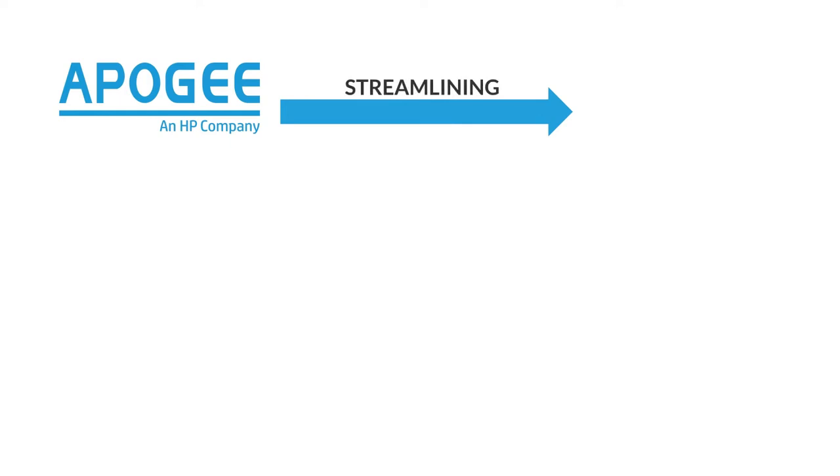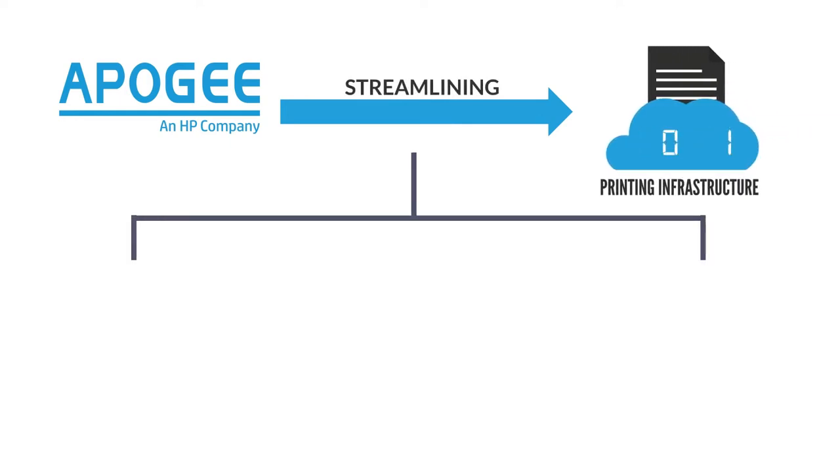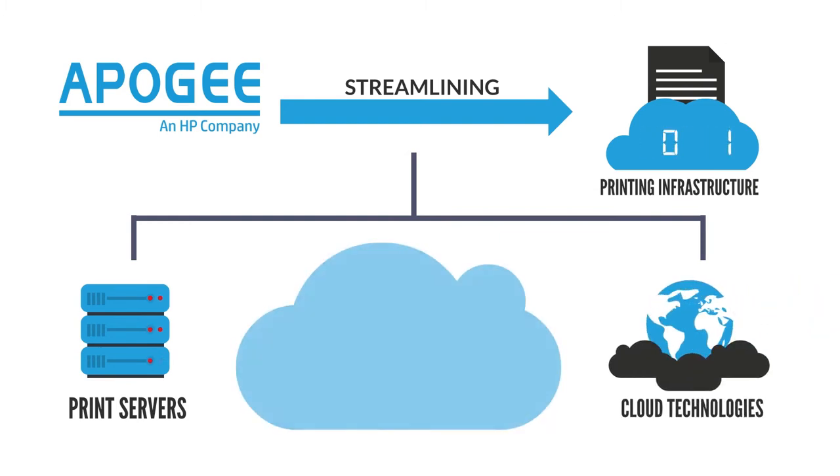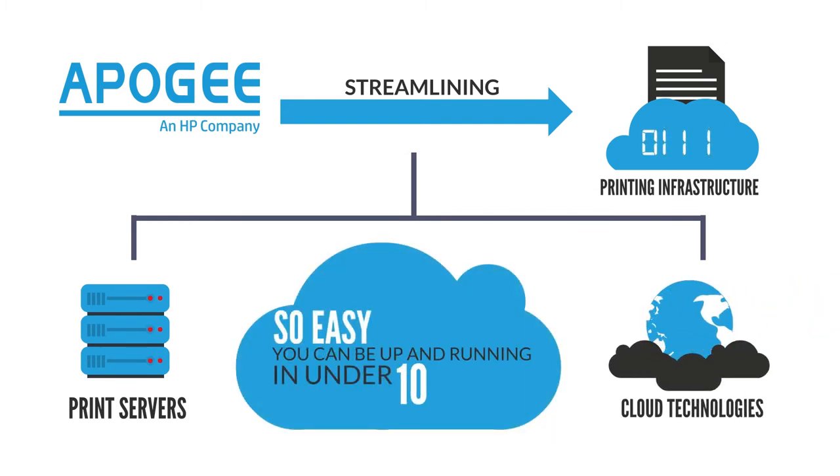Apogee Cloud Print makes streamlining your print infrastructure, eliminating print servers and incorporating cloud technologies extremely easy. So easy, you can be up and running in under 10 minutes.